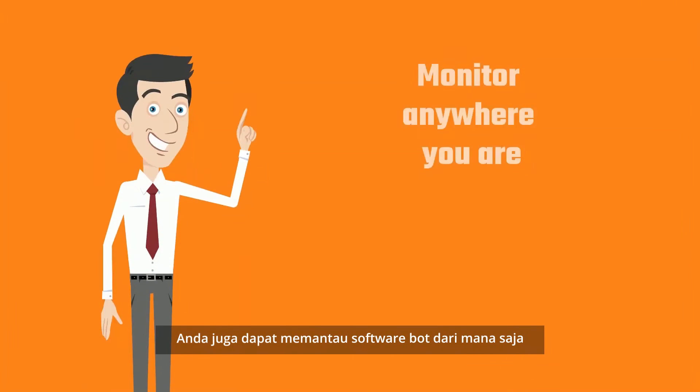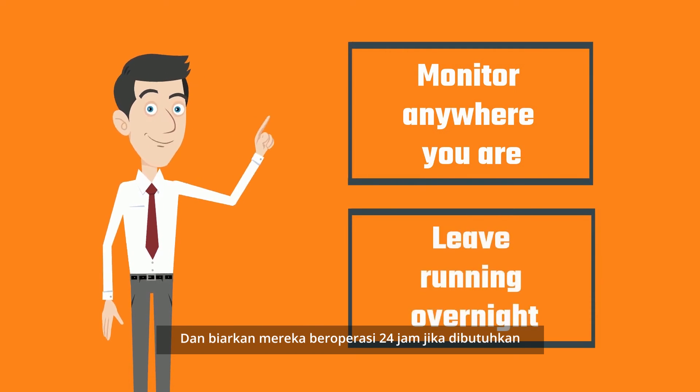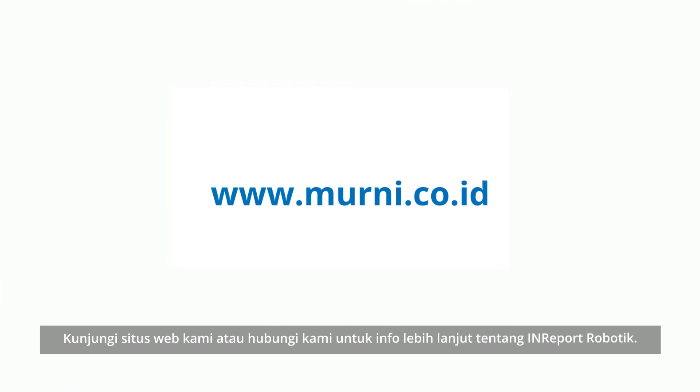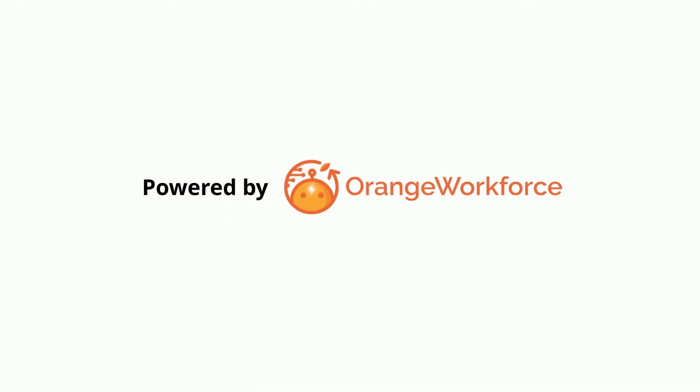You can also monitor the software bots from anywhere in the world and leave them running overnight if desired. So, what are you waiting for? Log onto our website or contact us for more info on InReport Robotics — powered by Orange Workforce.